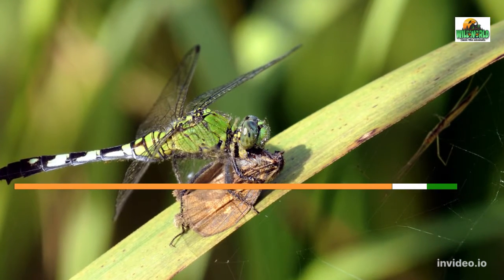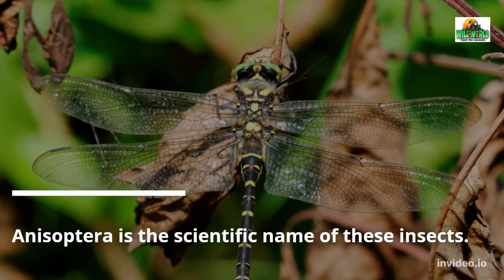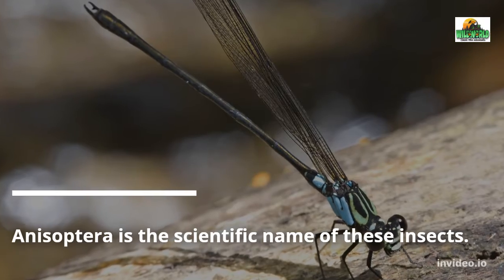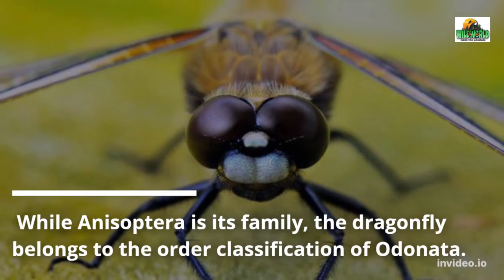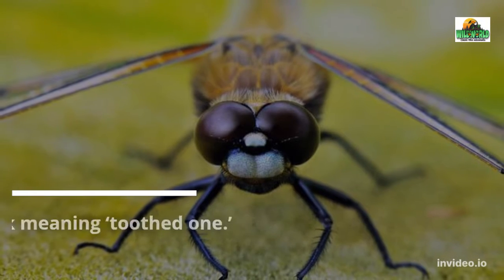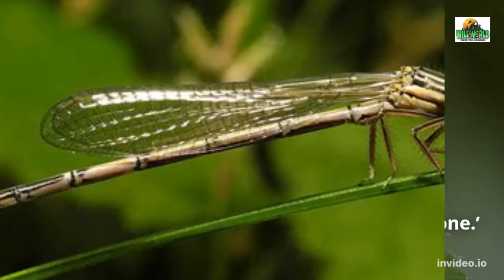Dragonfly Species, Types and Scientific Name. Anisoptera is the scientific name of these insects. While Anisoptera is its family, the dragonfly belongs to the order classification of Odonata. The word Odonata is Greek meaning toothed one. This refers to the jaws of this insect.